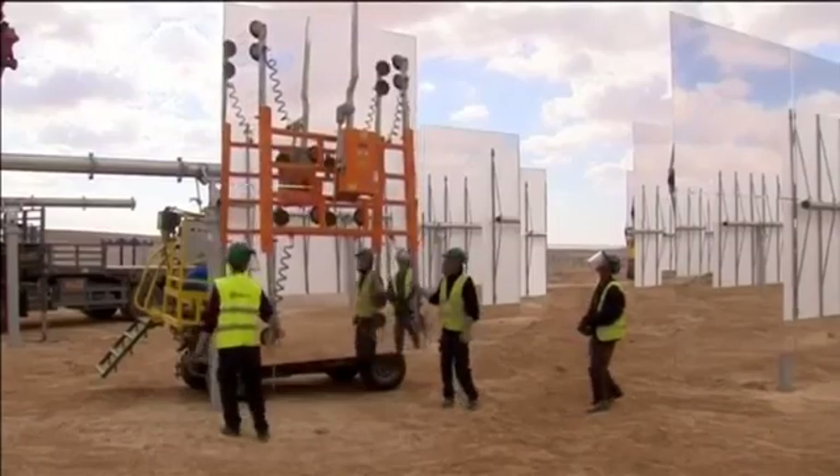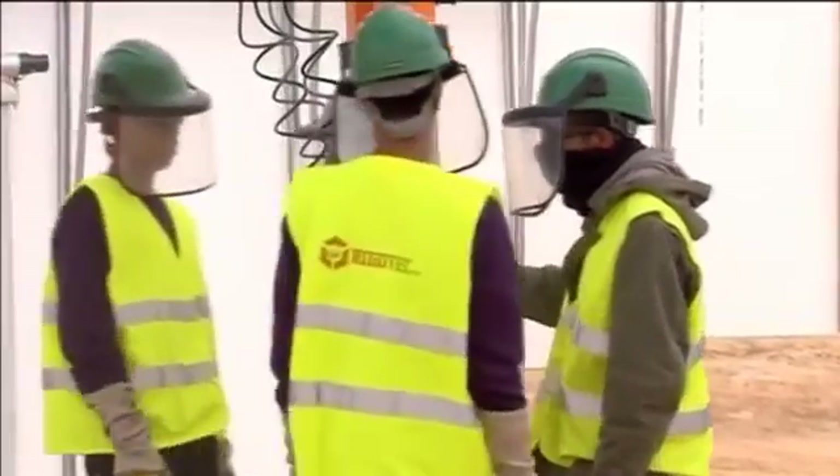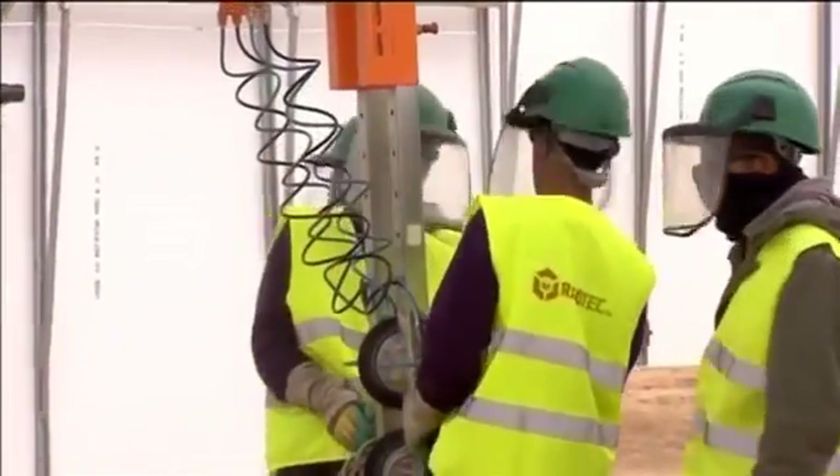The Israeli tower is expected to reach 240 meters — that's 787 feet — when completed next year, the equivalent of a respectable New York City skyscraper.